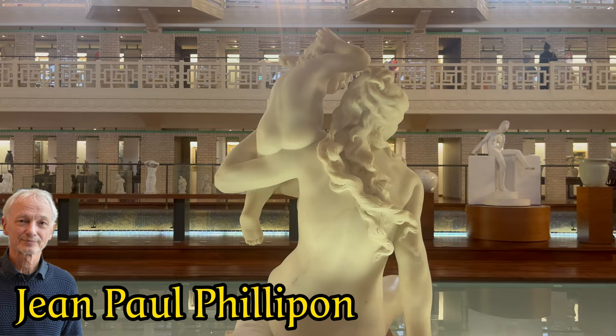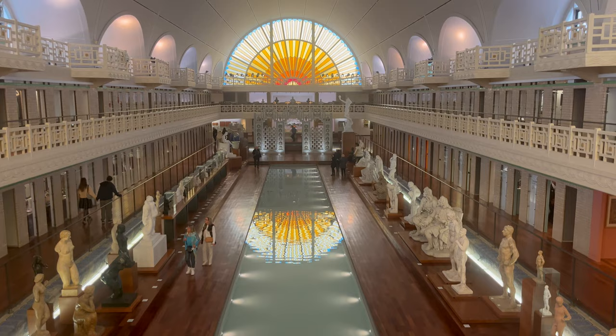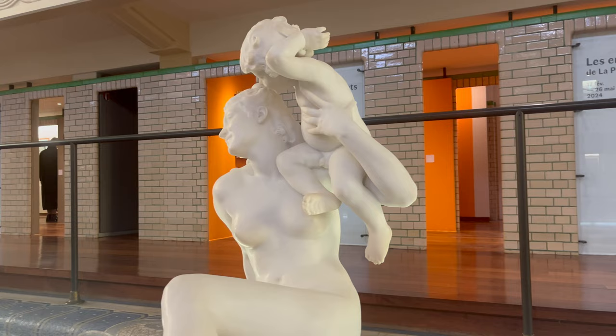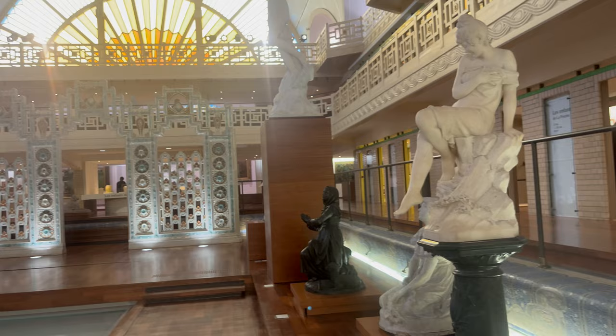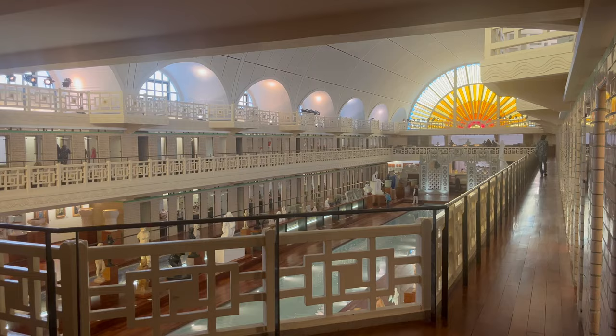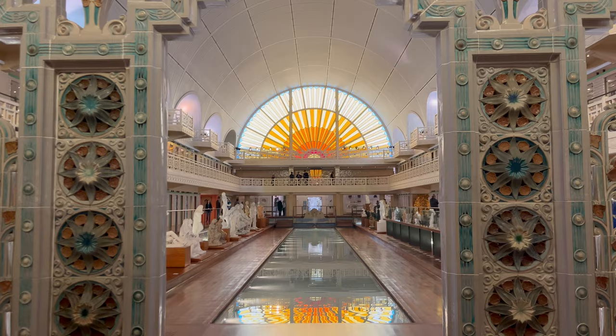When the museum opened in the poor city district, around 60,000 visitors were expected annually. But within a few years, expectations were well exceeded with 250,000 visitors, and the question became whether the museum would become a victim of its own success. Fortunately, the adjacent former mill factory provided room for expansion after a major renovation, so we can continue to enjoy this unique museum.